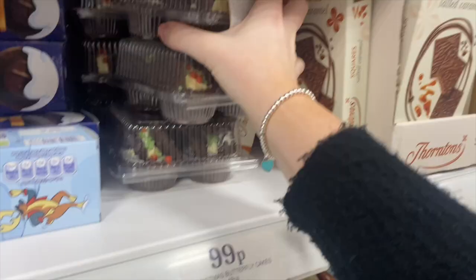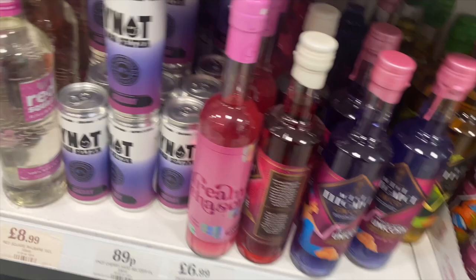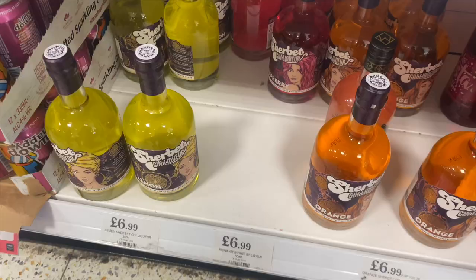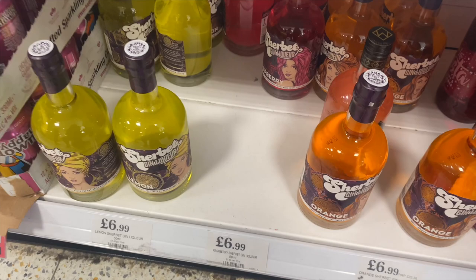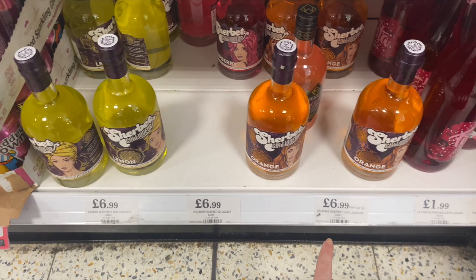Look at these gins down here as well - they've got Dream Chaser cotton candy gin. Just appreciate how expensive these look as well, like £6.99 - I think that's so good. They've got Raspberry Ripple, Colour Changing Unicorn, Key Lime Pie. They've got these over here which are quite funky as well - sherbet gin liqueur. They've got orange, lemon, raspberry. Really really good for the price. Oh look, they're normally £22 - bargain.